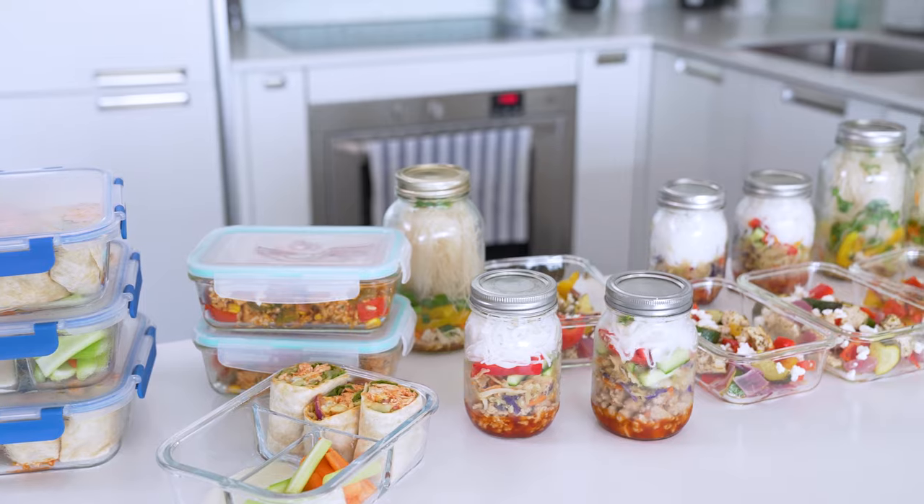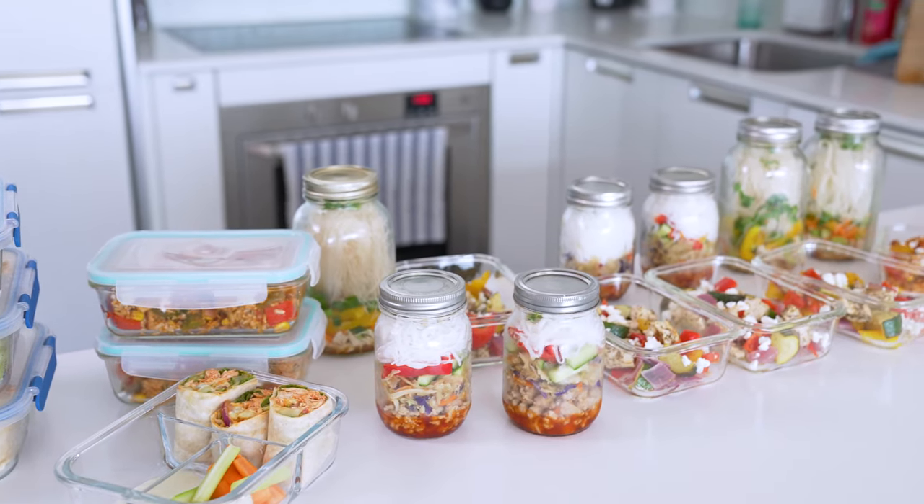It'll give you more energy during the day so you can avoid that afternoon slump, and you'll feel so empowered and motivated knowing that you're saving at least 10 or 15 bucks a day on lunch out. Whether you're just getting started on your meal prep journey or want to eat healthier meals during the week, you've gotta check out these five healthy lunch ideas.